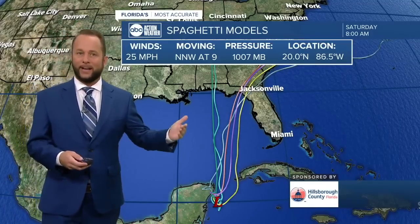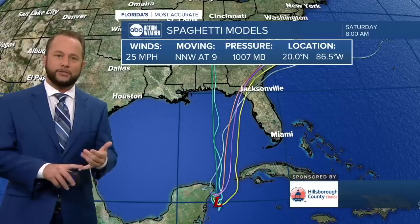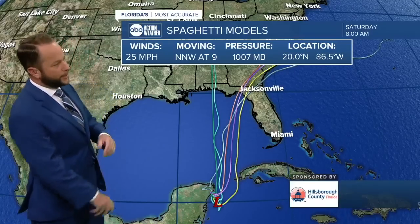Most forecast models want to take this somewhere between the panhandle and the peninsula, targeting an area along the Forgotten Coast into the Apalachee Bay or the Nature Coast. That will still deliver impacts here at home. We are concerned about high tide and water rises happening Tuesday and Wednesday, with Wednesday being the highest tide of the month.